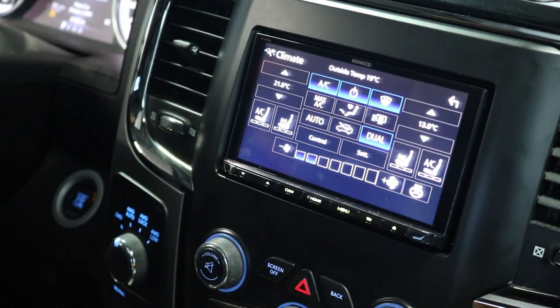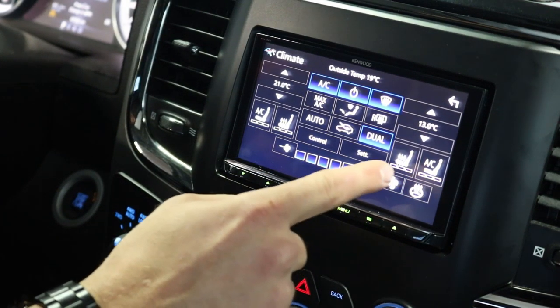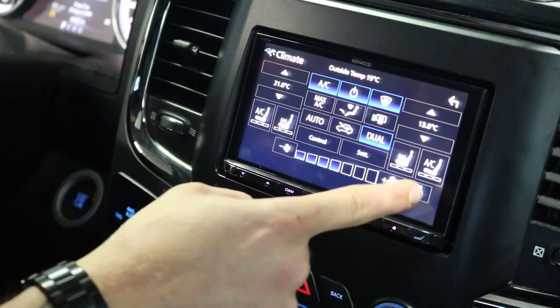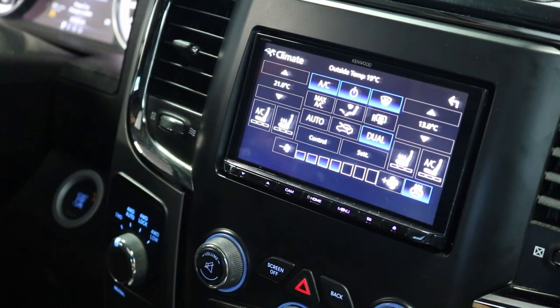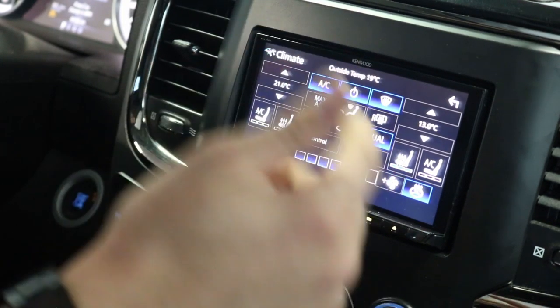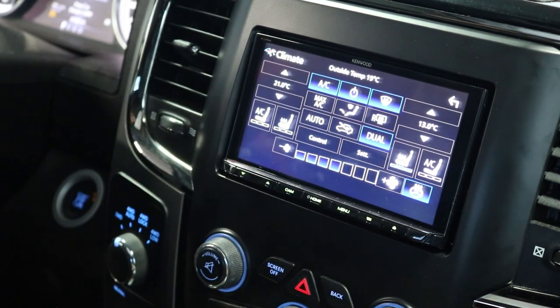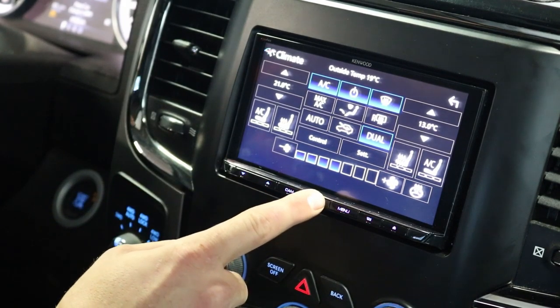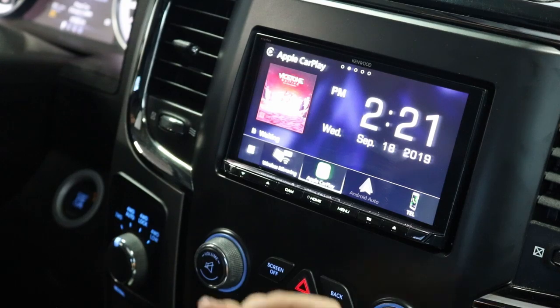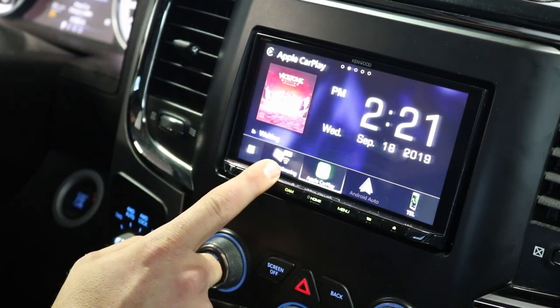Climate controls work with the radio and they're all synced — if I just turn up the fan speed, that pops up on the radio just as it would in the previous vehicle, or we can press it directly on the radio. If you've got a heated steering wheel, press that and it comes on; if you've got cooled seats, press that and the cooled seats come on. You can also use your OEM buttons lower down and see them changing on the screen as you use the factory buttons.